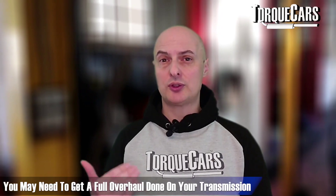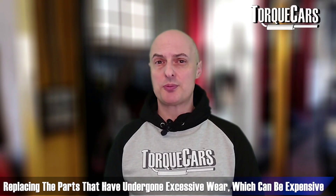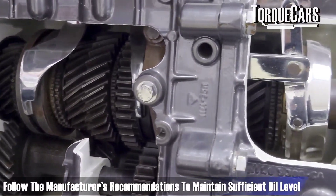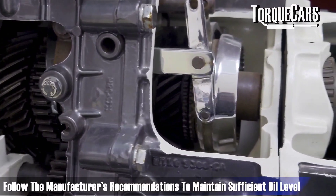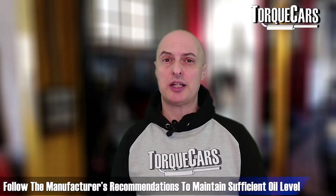If you're not careful and this problem has been allowed to develop and go on for some time, you may need to get a full overhaul done on your transmission, replacing parts that have experienced excessive wear. That's quite an expensive job. So it really is best to just follow your manufacturer's recommendations and make sure there is sufficient oil in your transmission at any given time and that you've not overfilled it.